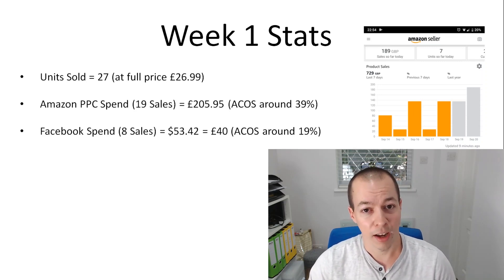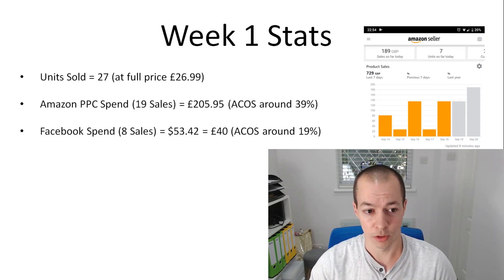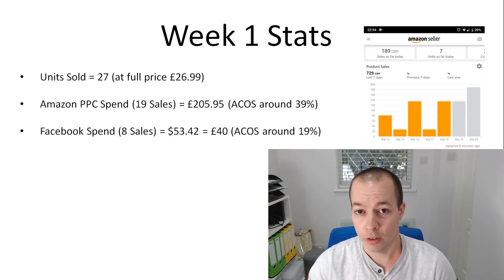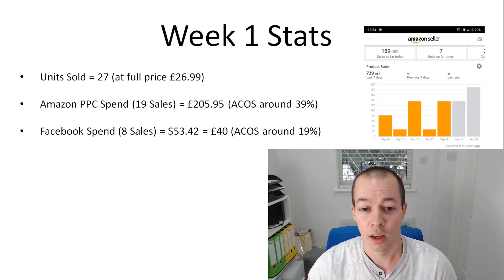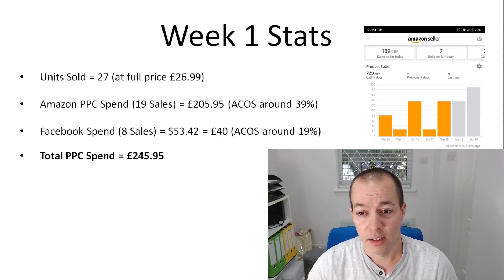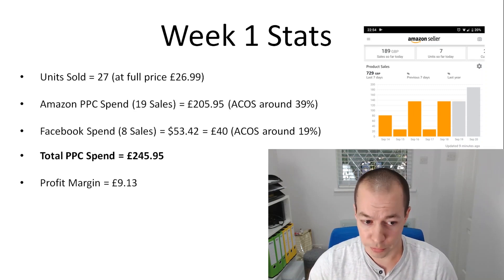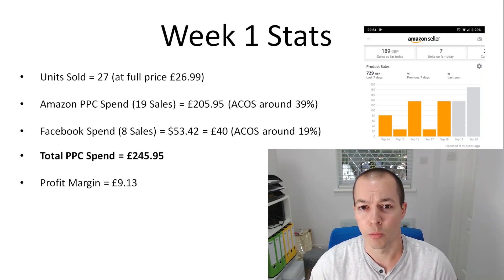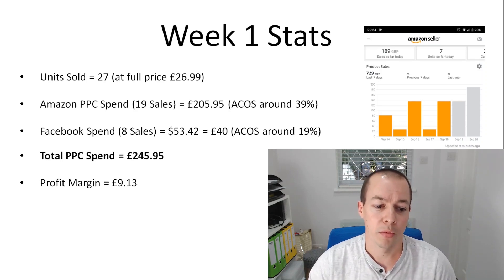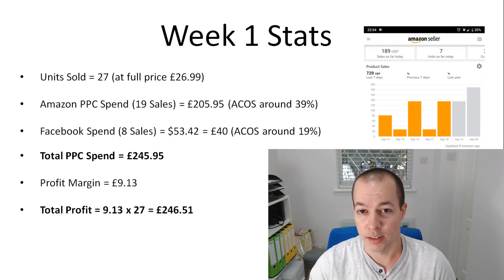You're probably wondering how I'm tracking the Facebook sales — it's not an exact science at the moment. My rankings aren't high enough to get organic sales, so I can work out all the sales attributable to Amazon PPC and any that aren't I know are coming from Facebook. So I've done eight sales through Facebook for £40 and 19 sales from Amazon PPC at £205. In total I've spent £245 on PPC to get total sales of £729. My profit margin per unit before PPC cost is £9.13.